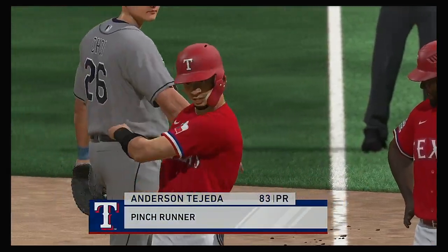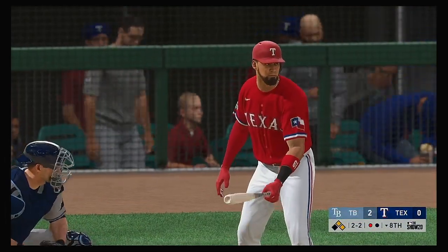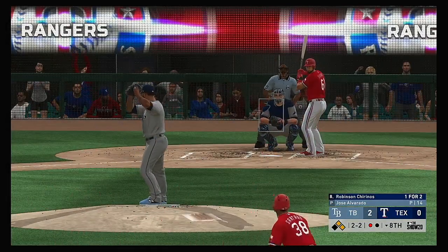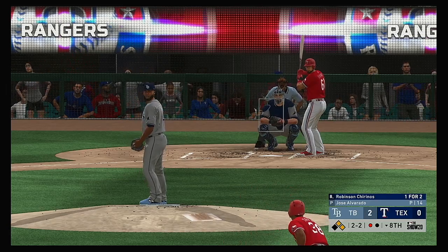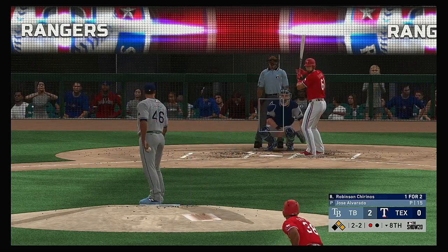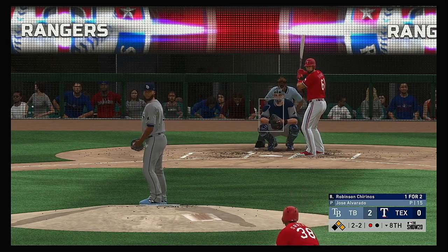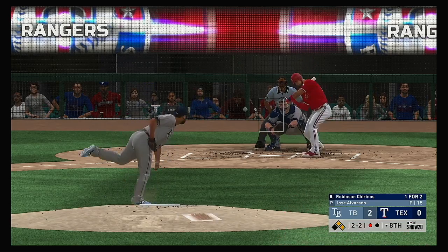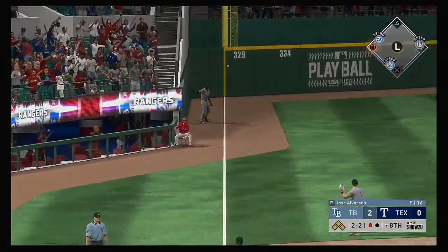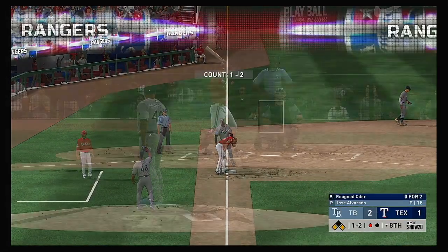Anderson Tejeda will come on now and pinch run here. Digging in, Robinson Chirinos — a hit in two tries so far. He stays alive, still two and two. Grounder down the line at third — and this will get by him at third, down the line. It's a fair ball. Pro won't get him, and that's going to bring in the run from second to make this a one-run game now.